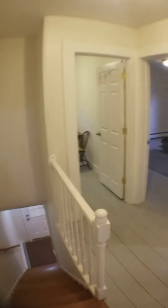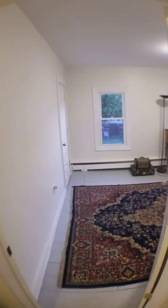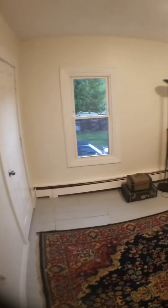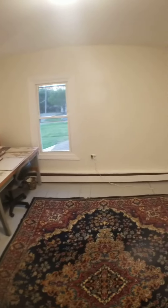There's the stairwell going down, nice banister. Let's go take a look in this room here. We got a nice closet to the left, not too bad size. It's a good sized bedroom.